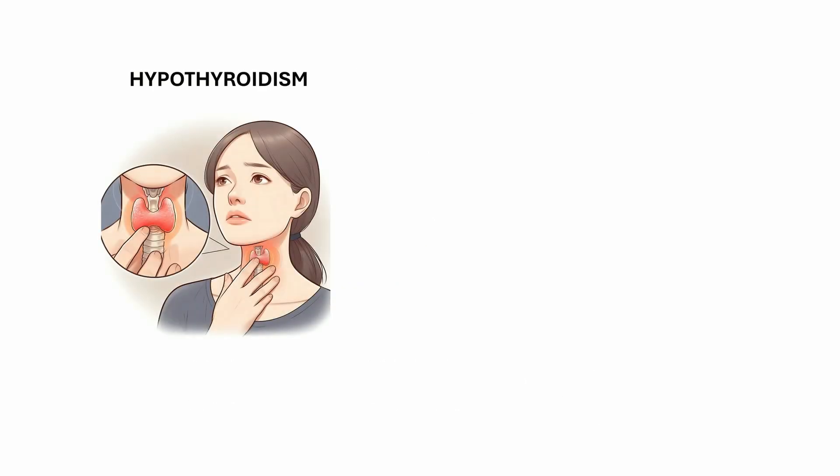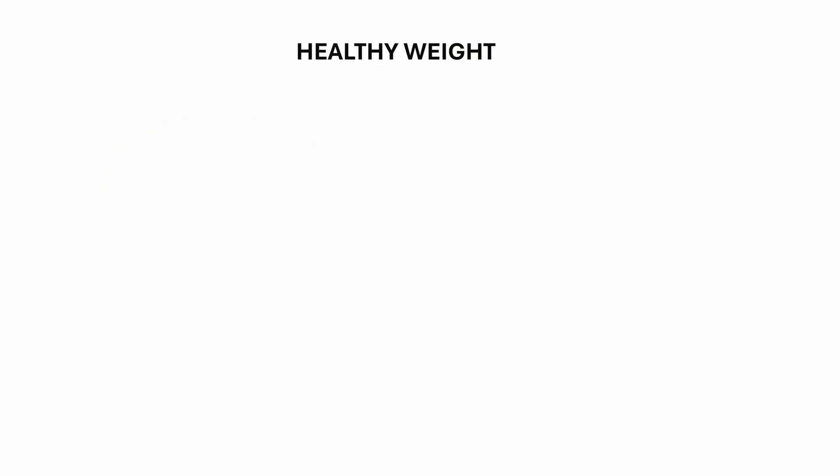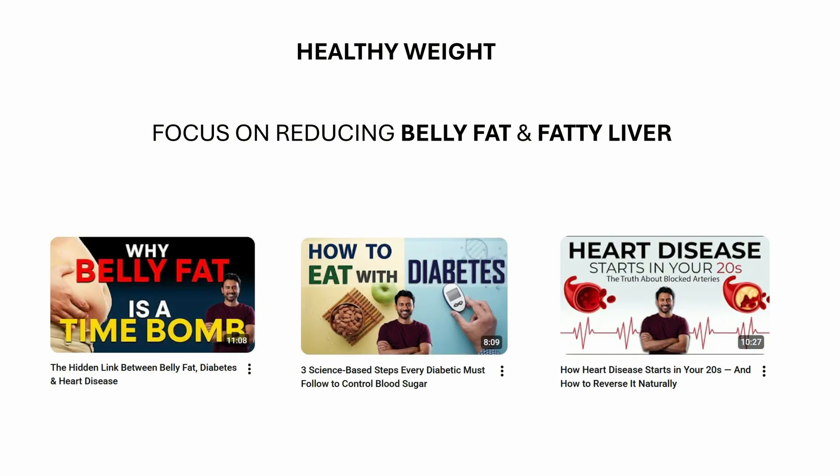Check your thyroid health. TSH should ideally be between 0.5 and 3. In hypothyroidism, where TSH is above 4.5, your LDL clearance slows down and cholesterol builds up even if your diet is perfect. Maintain a healthy weight — focus on reducing belly fat and fatty liver, which drives insulin resistance, high triglycerides, and increased cholesterol production. You can check out my videos on fatty liver, belly fat, and diabetes for practical strategies.